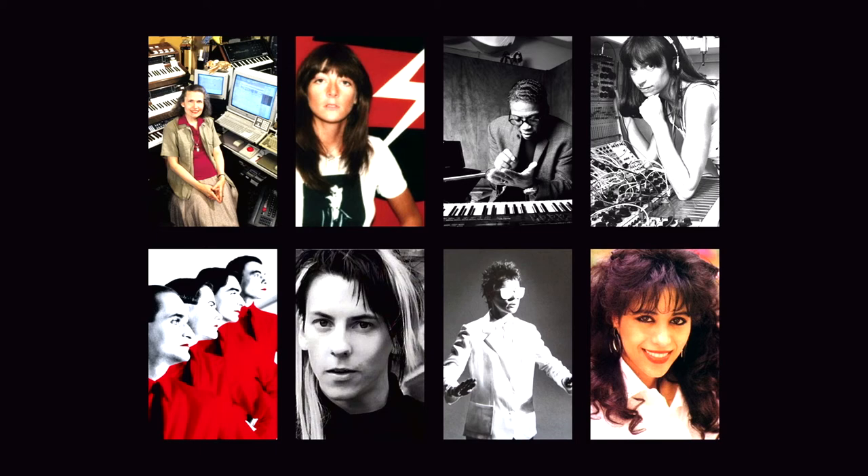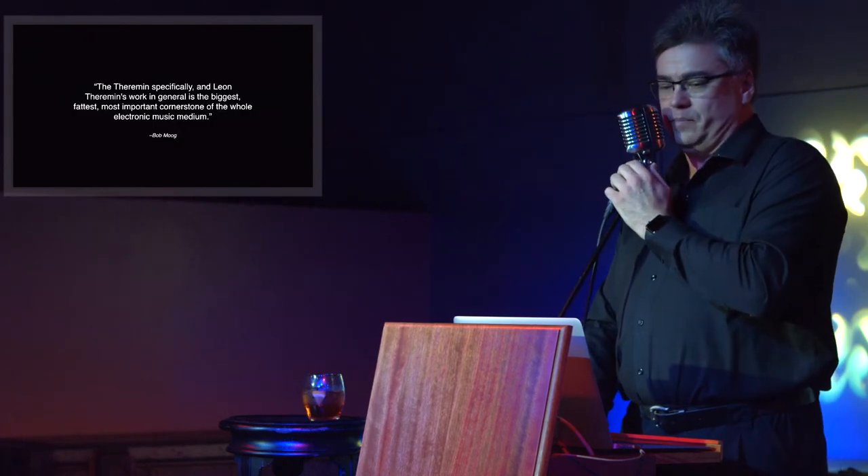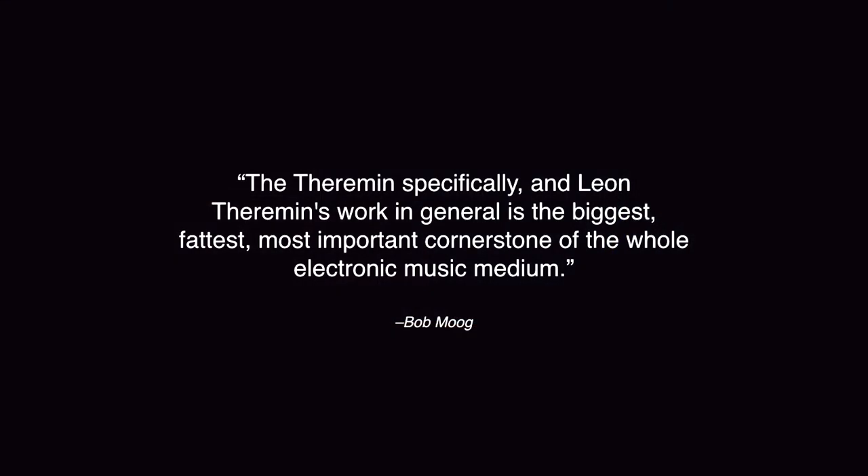One, I know, is a giveaway for you. And just to underscore Theremin's role, I want to read this line from Bob Moog that I really liked: 'The theremin specifically, and Leon Theremin's work in general, is the biggest, fattest, most important cornerstone of the whole electronic music medium.' Now that's a hell of an endorsement.